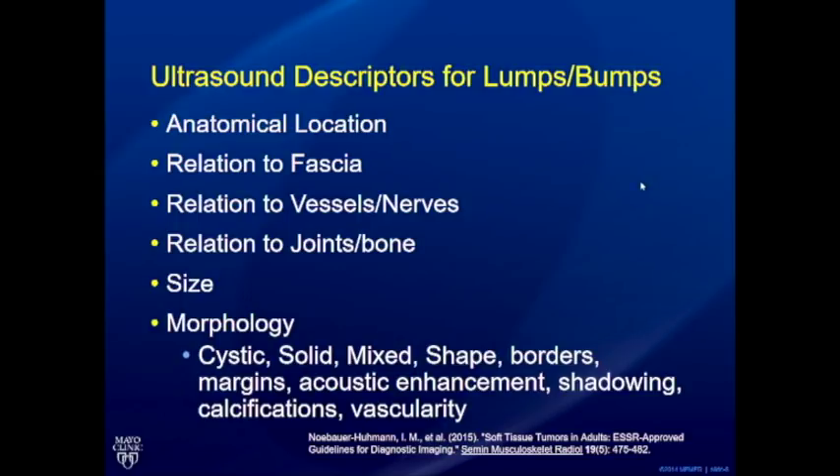What are the ultrasound descriptors for a lump? In your report, you must say where exactly it is located anatomically, its relationship to the fascia — is it above, in, or below it — and its relationship to named vessels or nerves in proximity. Comment on connection with a joint or not, and of course size. In terms of morphology, use gray scale and color Doppler to comment on whether it's cystic, solid, or mixed, and on shape and borders — essentially translating your physical exam impressions into your ultrasound impression.